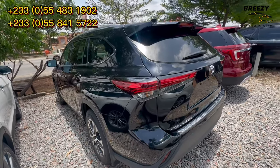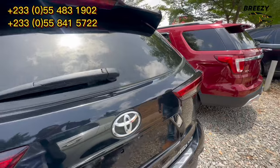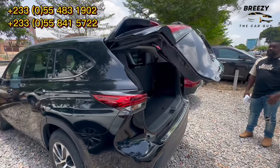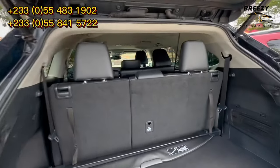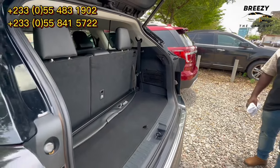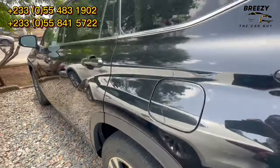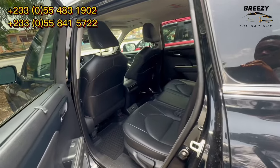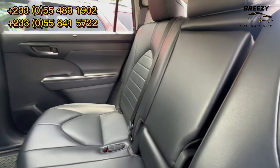This is the Toyota Highlander, 2022 model. It has automatic boot open, full leather interior, full option, sunroof, and it's accident free. We normally bring accident free cars because of the rate at which car prices have risen. Everything is clean — black leather interior, full option, accident free.